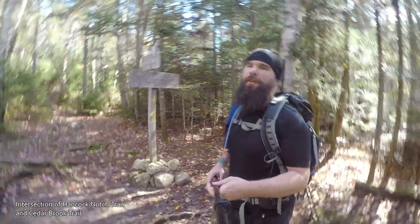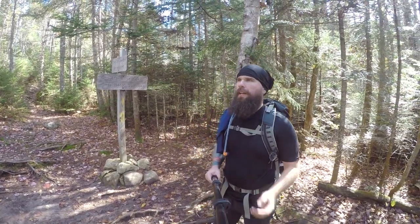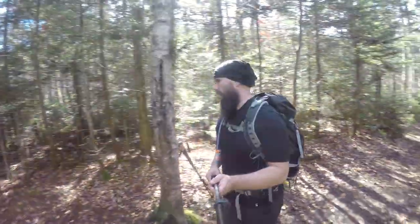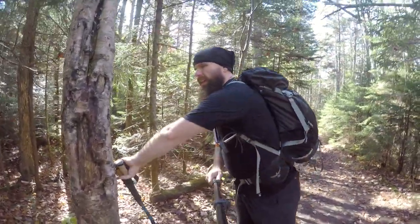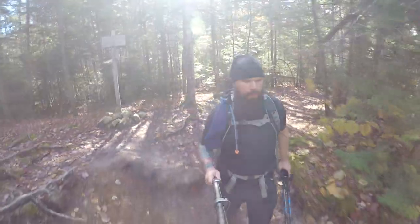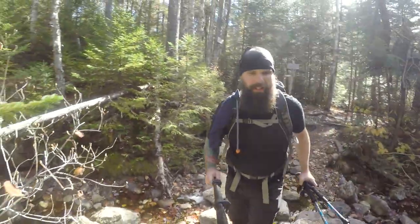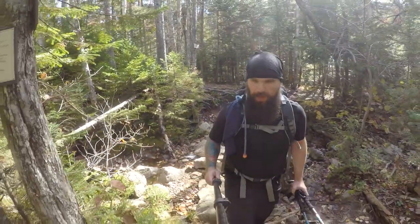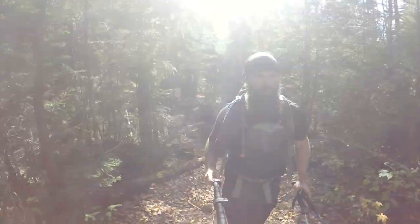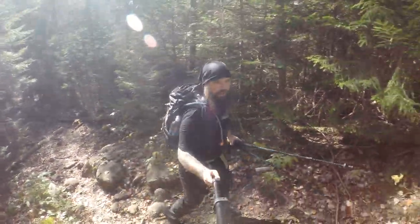Just like I said, right after recording that last video, we made it to the Cedar Brook — the junction here with the Cedar Brook Trail and the Hancock Notch Trail. Very, very quick. I made the 1.8 miles in 34 minutes. It's a very, very quick, easy jaunt up that area. This trail already looks like it's going to be a little bit more tricky.